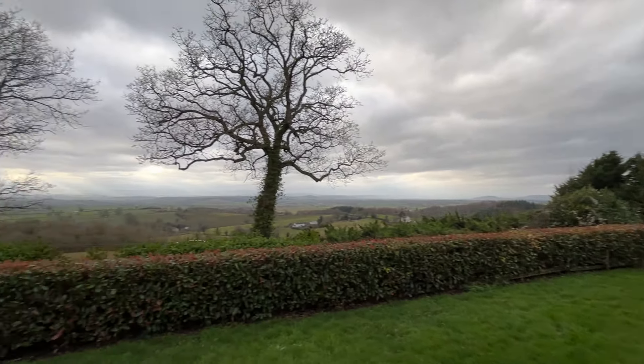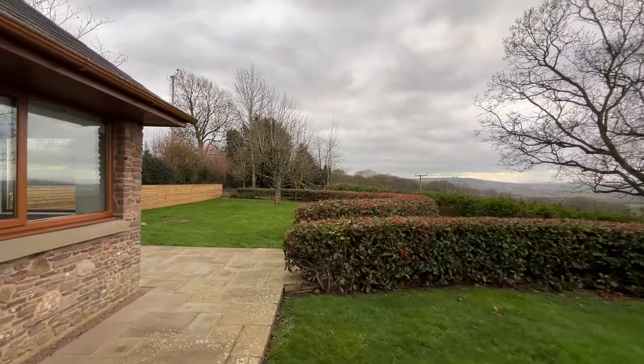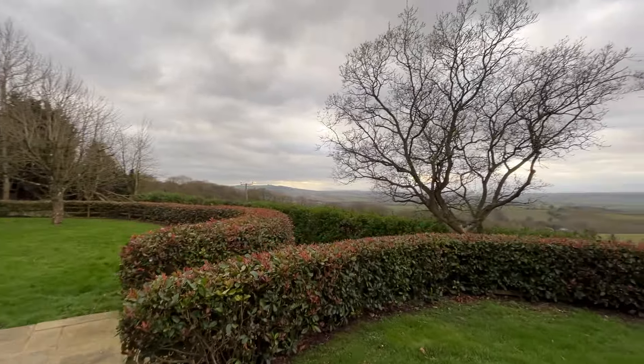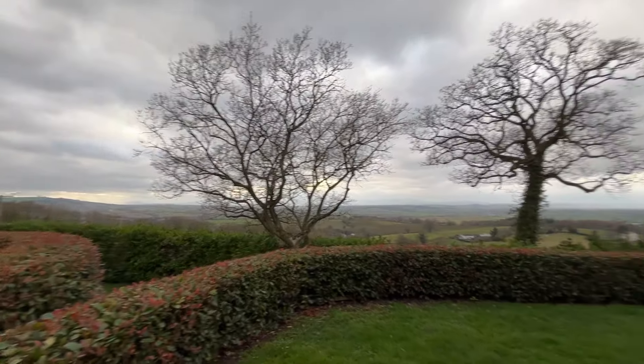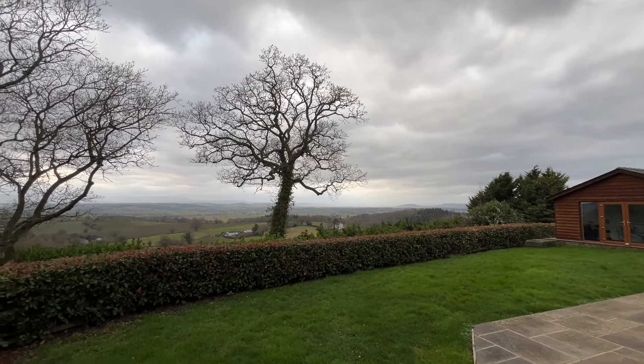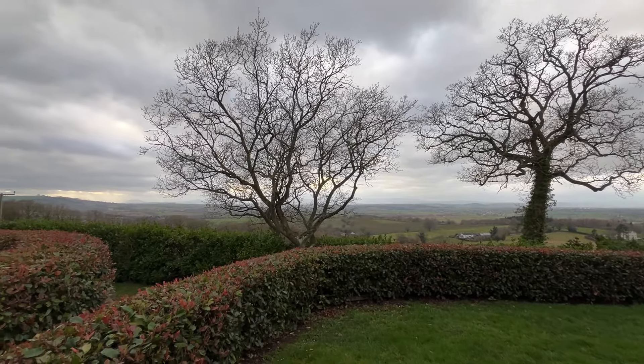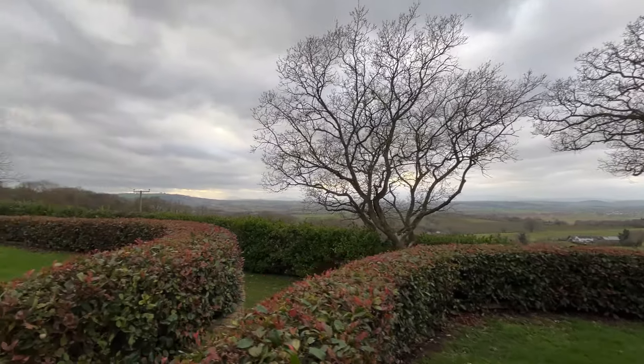This video is being filmed in February, so obviously winter gardens are not looking as good as they do in the summer, but please try and imagine this on a summer's day. The panoramic view starts on the right-hand side out towards Madley with the satellite dish, then moving down towards South Wales — the Skirrid and Sugarloaf mountains. So far-reaching panoramic views.